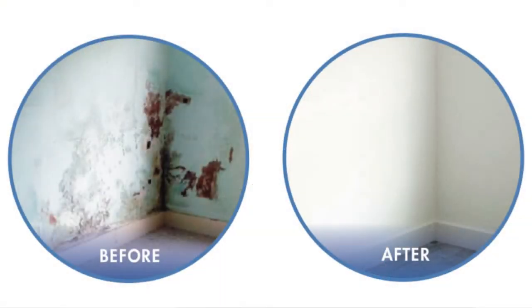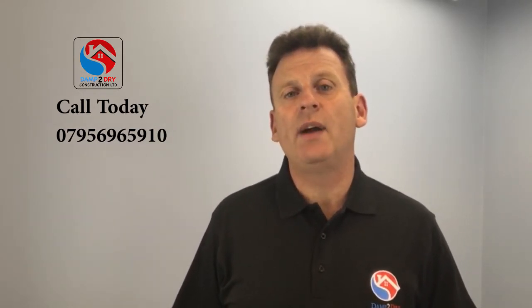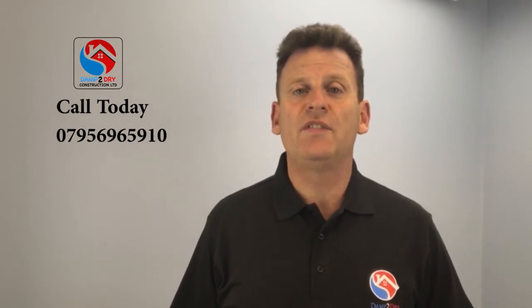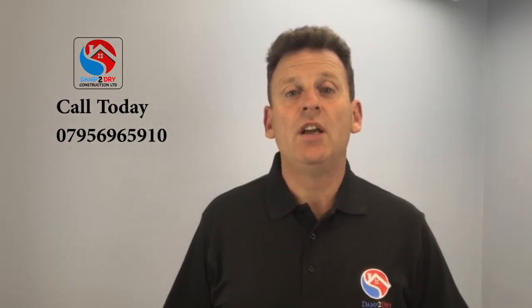I hope this video helps. If you don't think it's rising damp that you have, please watch part two of this video, or please don't hesitate to give me a call if you need any more assistance with your damp problem. Thanks for watching. Richard Brooks.